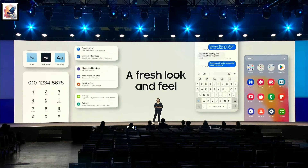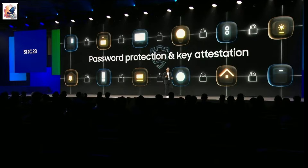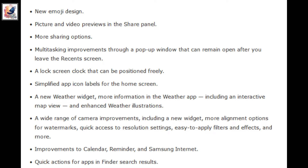By the way, Samsung did not reveal all the new features in One UI 6 during its SDC 23. Here are some features that Samsung phones will be getting with the new update.